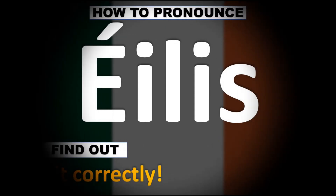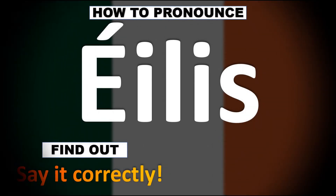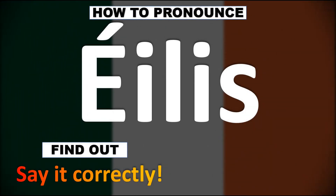We are looking at how to pronounce this name, as well as how to say more interesting Irish names, so make sure to stay tuned and consider subscribing for more learning.